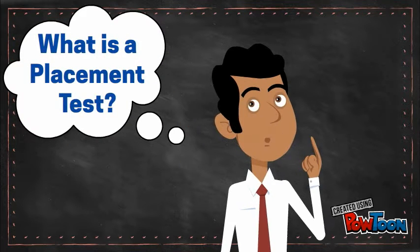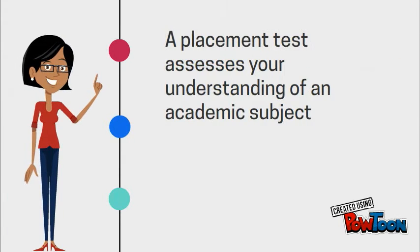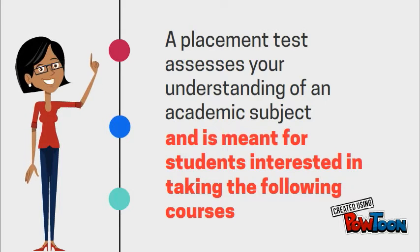What is a placement test? A placement test is not pass or fail. It assesses your understanding of an academic subject and is meant for students interested in taking the following courses.